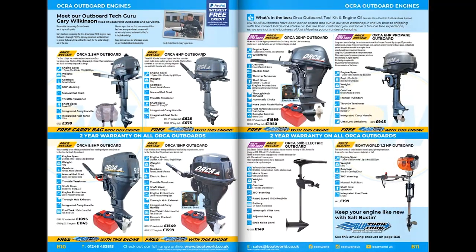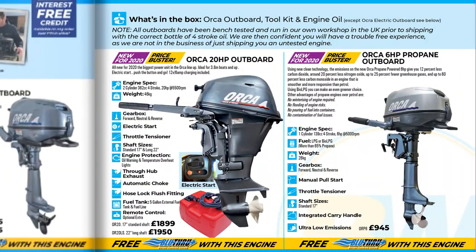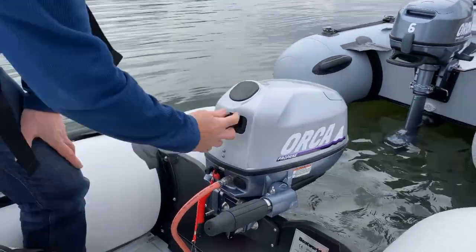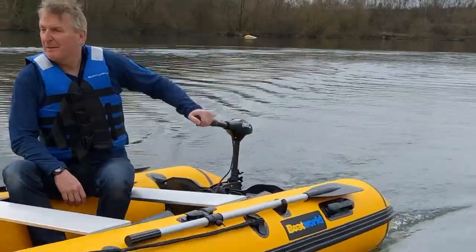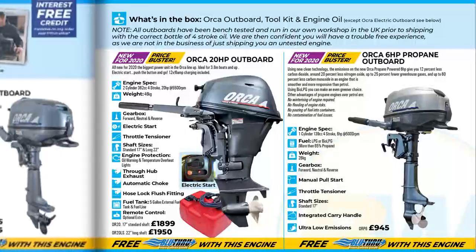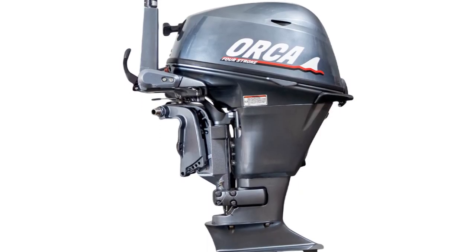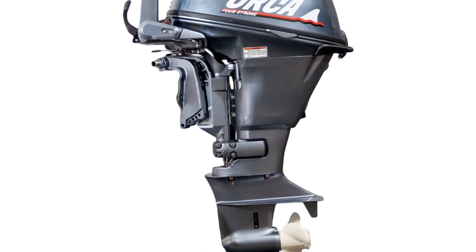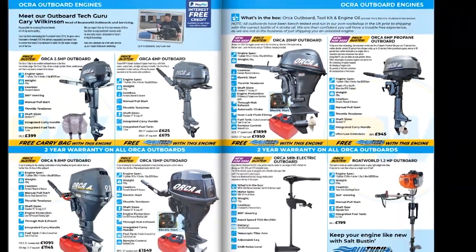As well as Honda, we continue with our own range of Orca outboards. We've got three new models in the range this year: a propane model in the six horsepower, an electric trolling engine at 58 pounds of thrust, and we're adding the 20 horsepower outboard to the range — going on top of the 15 that we already do. So there'll be a 20 horsepower electric start available.